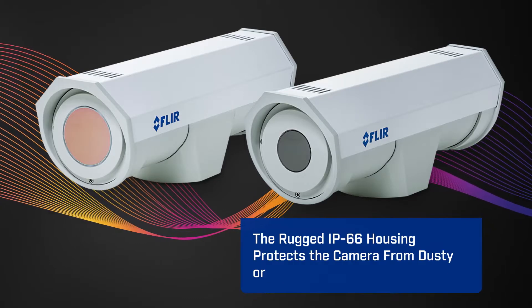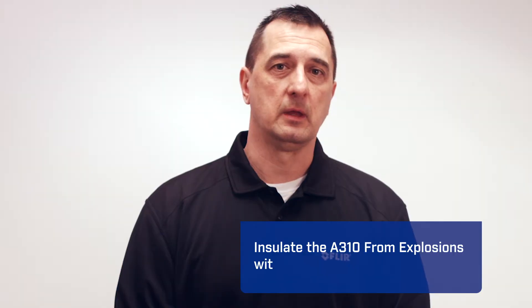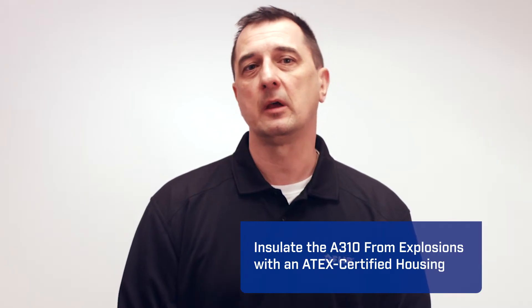And then there are the optional environmental housings. The rugged IP66 housing protects the camera from dusty or wet environments, or you can insulate the A310 from explosions with an ATEX certified housing.